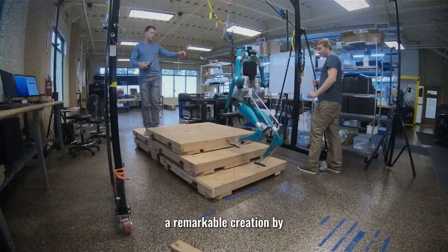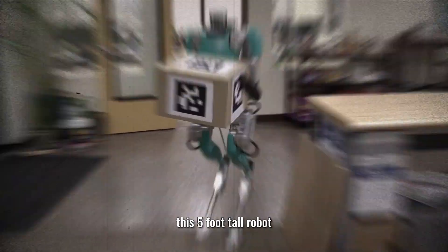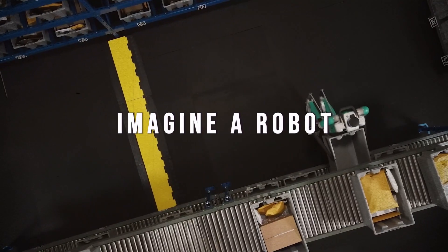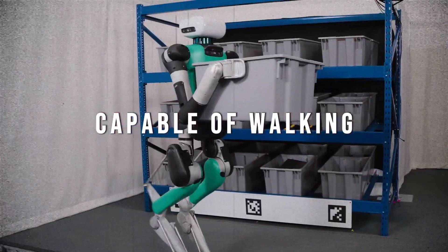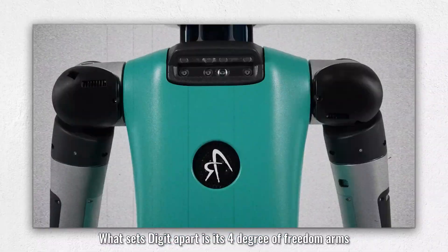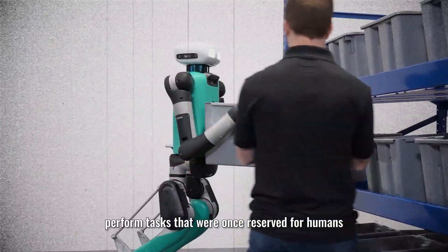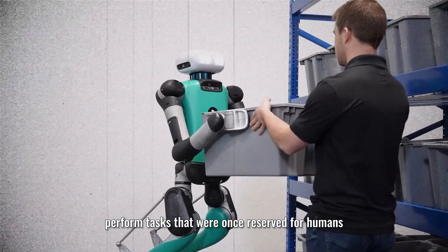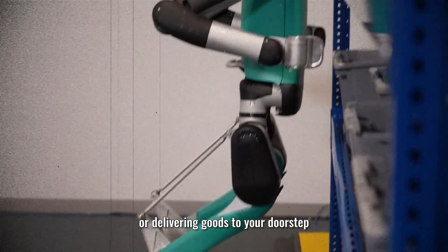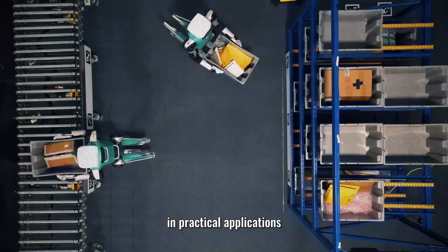Number 10: Digit. Let's kick things off with Digit, a remarkable creation by Agility Robotics. This five-foot-tall robot is a leap forward in robotics innovation. It's not only capable of walking, but can run and even climb stairs with grace. Its four degrees of freedom arms enable it to perform tasks once reserved for humans, like carrying packages upstairs or delivering goods to your doorstep.